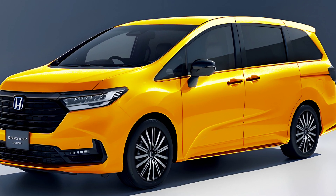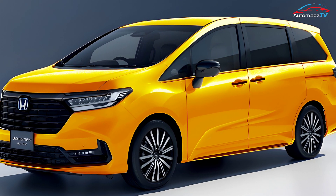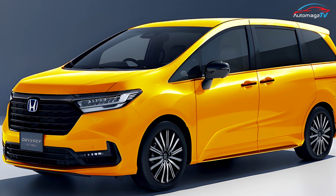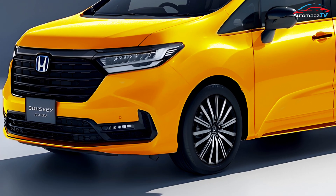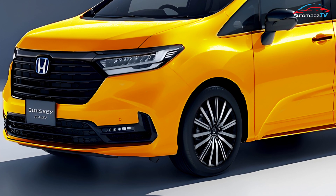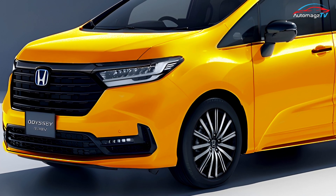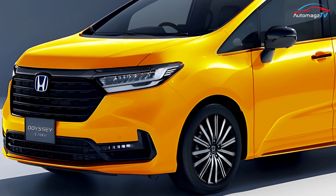The 2024 Honda Odyssey Hybrid is probably the most anticipated thing for next year. The current generation is available only with a 3.5-liter V6, which has been around for a long time. It puts out around 280 horsepower, which is plenty enough for a convenient ride.